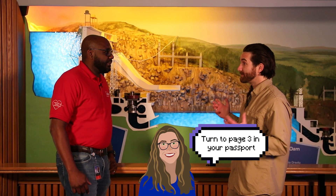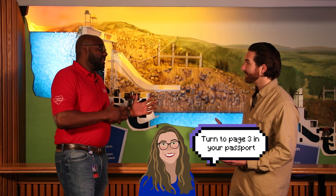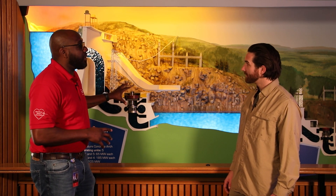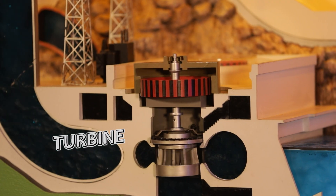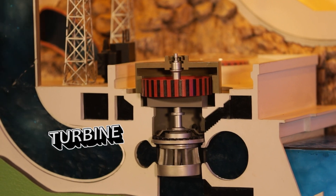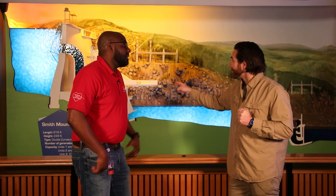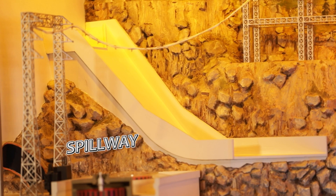So can you tell me what are we looking at here? This is a model of the Smith Mountain project. Essentially what happens is water starts in Smith Mountain Lake, comes down through our penstock, goes through our turbine, and that's where power is generated. Then the water goes into Leesville Lake. That's where power is being generated because that's spinning around and creating electricity — that is the main source right there. And what about the giant water slide? It's called a spillway and it helps us with flood control downstream.